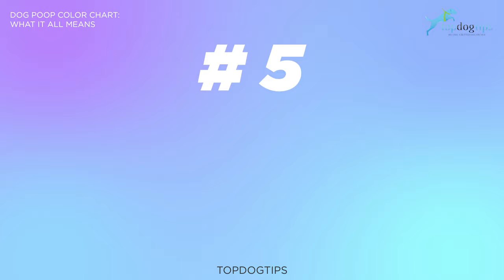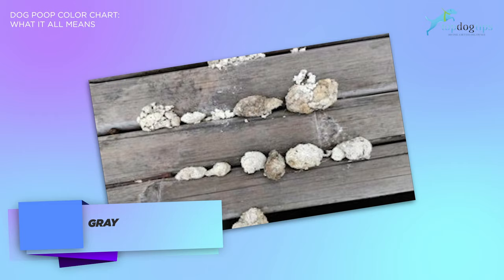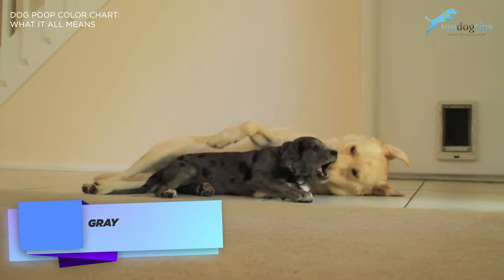Gray dog poop. Gray dog poop color that's also possibly greasy means that your dog may be suffering from some form of mild digestion issues. Veterinarians who find dogs with gray poop generally run tests for exocrine pancreatic insufficiency, or EPI. It basically means your dog's pancreas isn't functioning properly, which needs to be treated and seen right away by a veterinarian.